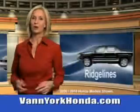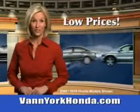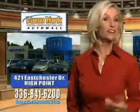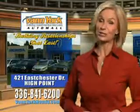See us at Van York Auto Mall today. Van York Honda at the Auto Mall — low prices on new and certified Hondas, great selection, great service, and more for your trade. Van York Honda: Building relationships that last.